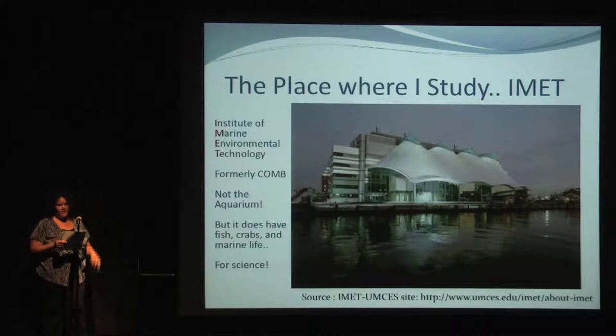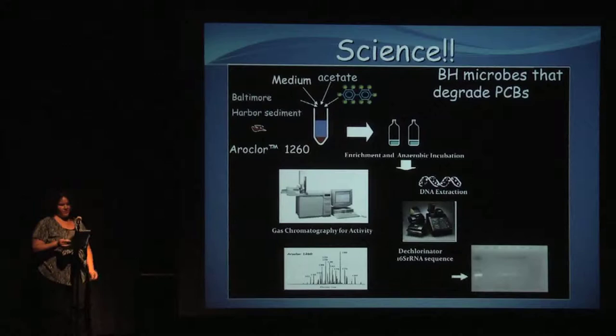Here's my 30-second commercial about science using the Baltimore Harbor. We took the lovely tar-like sediment, added nutrients and a nasty chemical mix to stimulate bacterial growth. Months later, we tested activity — the chemicals had been degraded — so we extracted DNA and isolated a PCB dechlorinator gene.